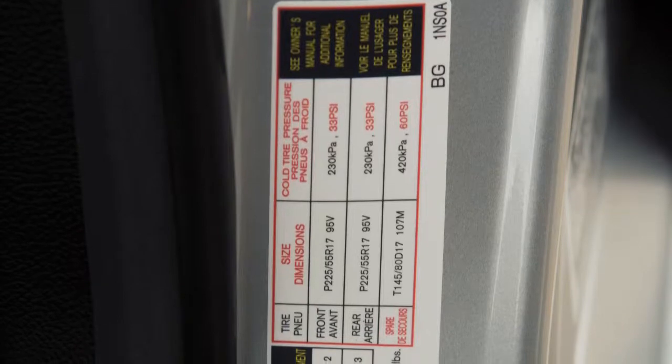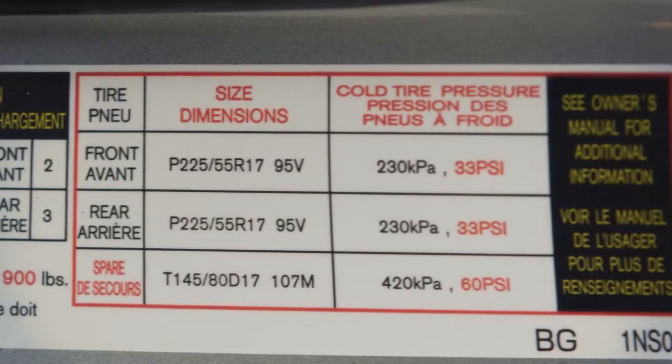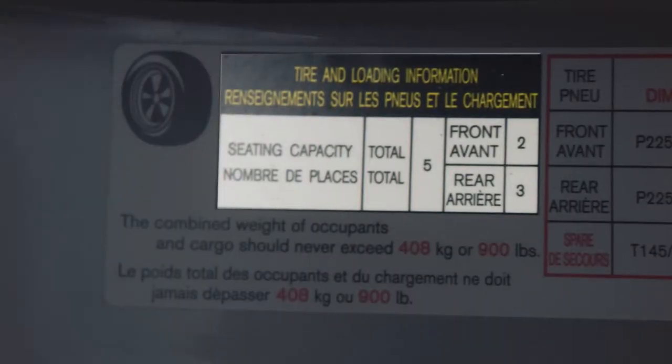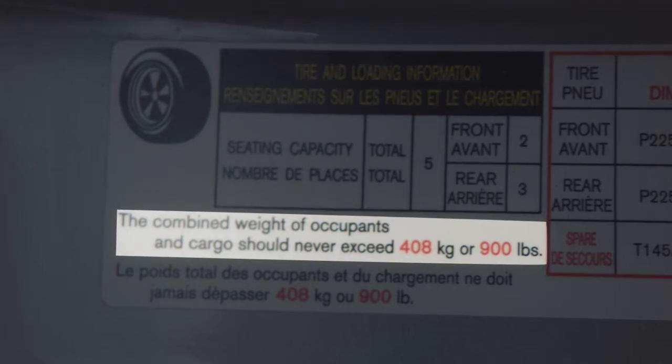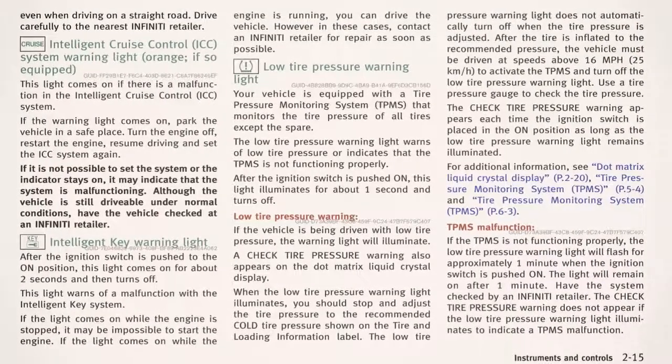The tire and loading information label provides important information at a glance. It lists proper tire size and pressure. It also lists the maximum number of occupants for your vehicle and its maximum load capacity. Please see your owner's manual for the location of the tire and loading information label on your vehicle.